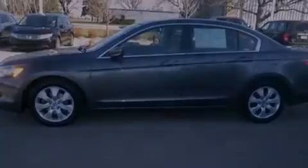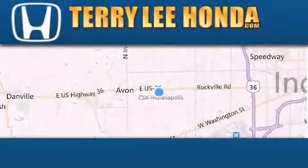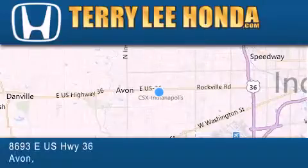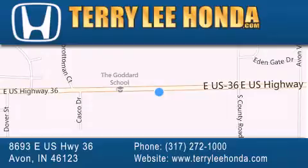Call now to find out how you can own this breathtaking automobile. At Terry Lee Honda, we offer new Honda cars in the Indianapolis area, along with used cars, trucks, and SUVs by today's top manufacturers. Stop by and visit at 8693 East US Highway 36 in Avon, or see us online at TerryLeeHonda.com.